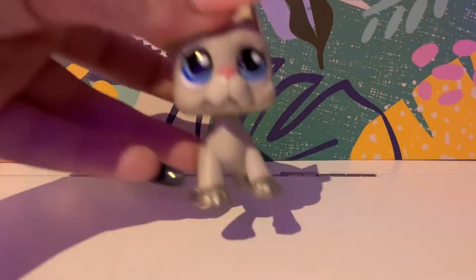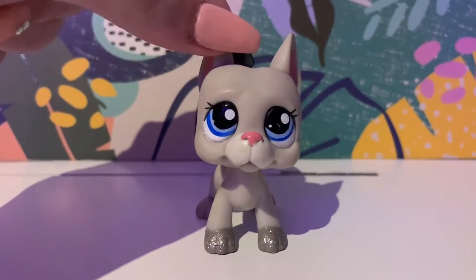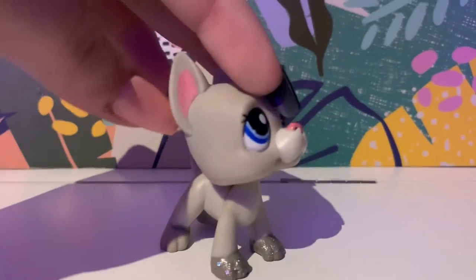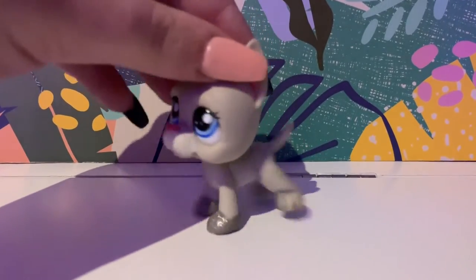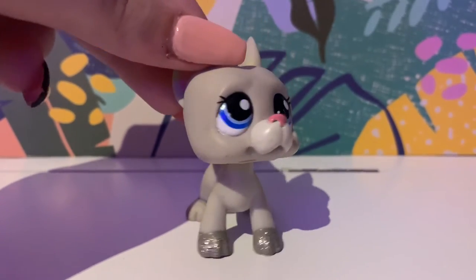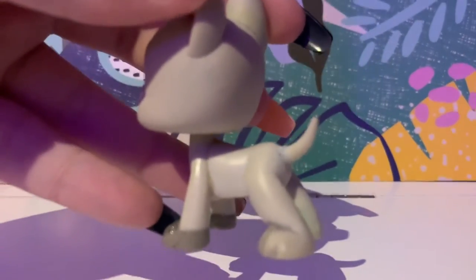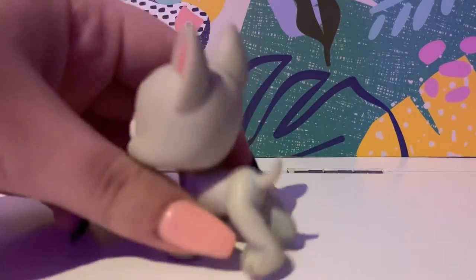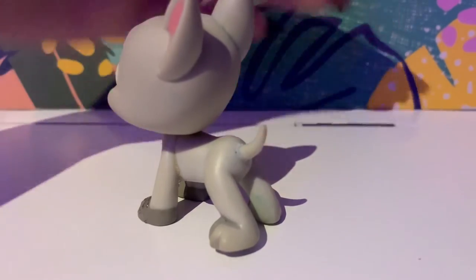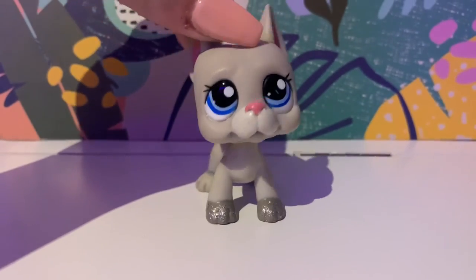Next on my list is this guy here. My cousin had him, because she also collected LPS back then, and she gave me him when she stopped collecting and wanted to give him away. She customised him a bit but has removed the paint. There are a little bit of marks — if you can see there on his tail — she tried to customise him and removed some of the paint in the process. But he's still cute and I love him.